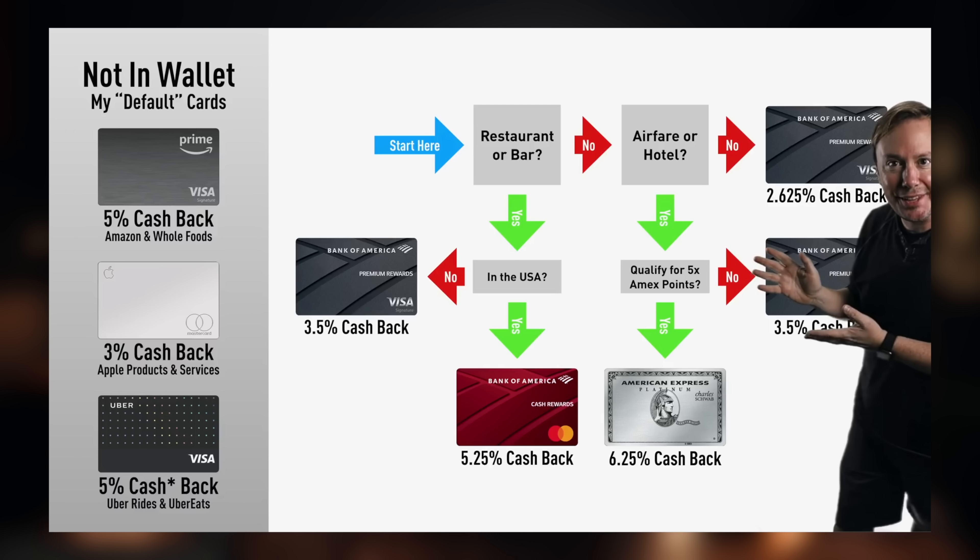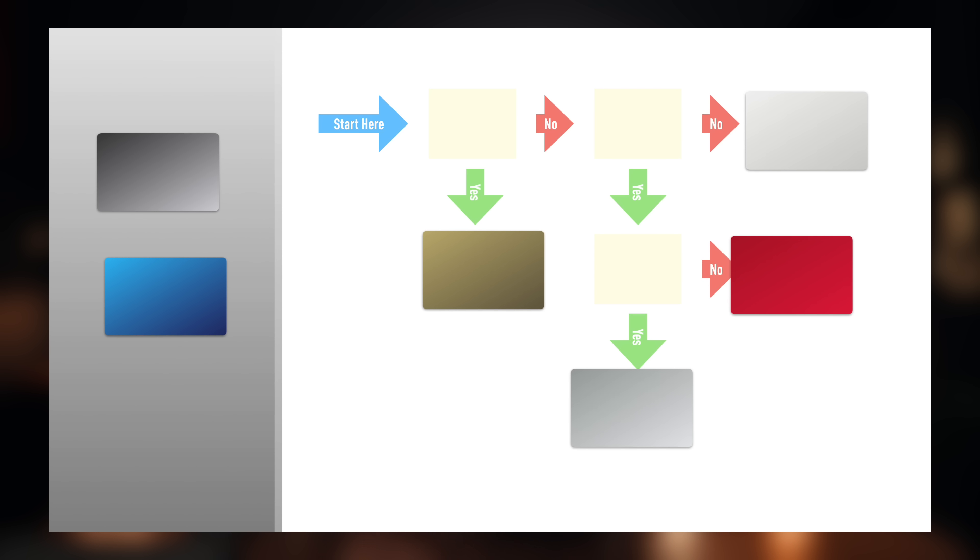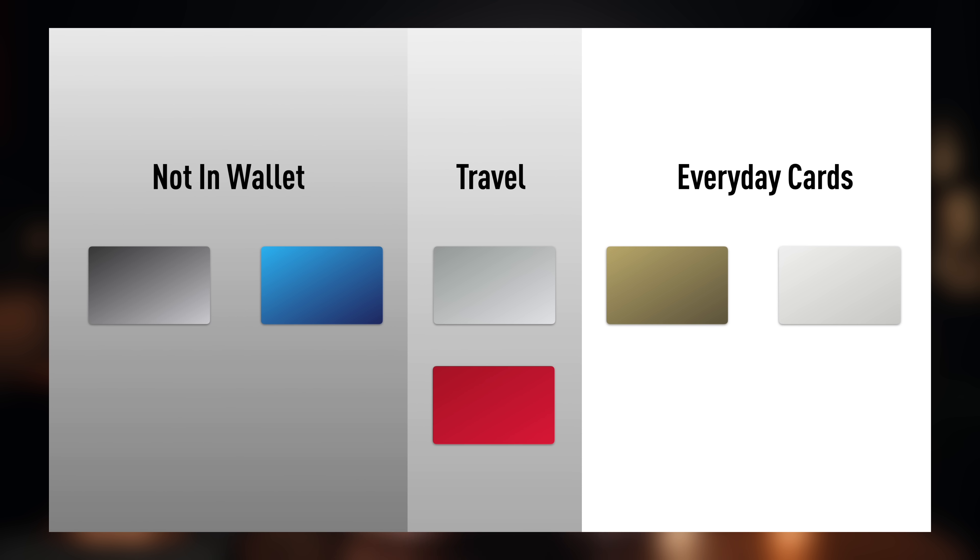If you're an OG around here, you've seen this and this, and today I'm going to reveal my new system. It may look complicated, but I've actually simplified the way that I use my credit cards to maximize cash back. My goal: 5% back on everything without any annual fees.